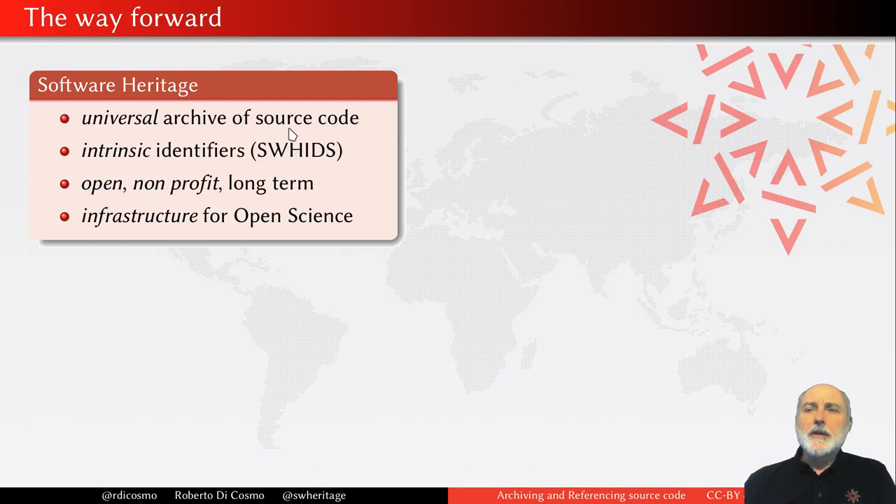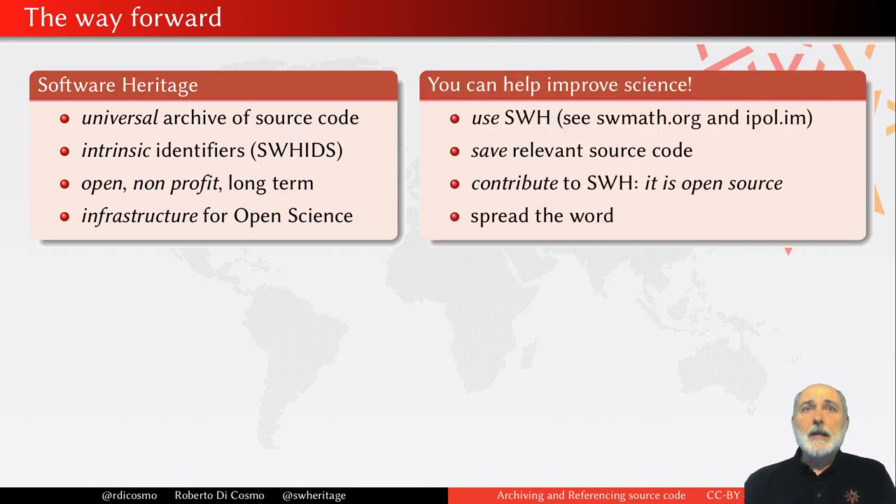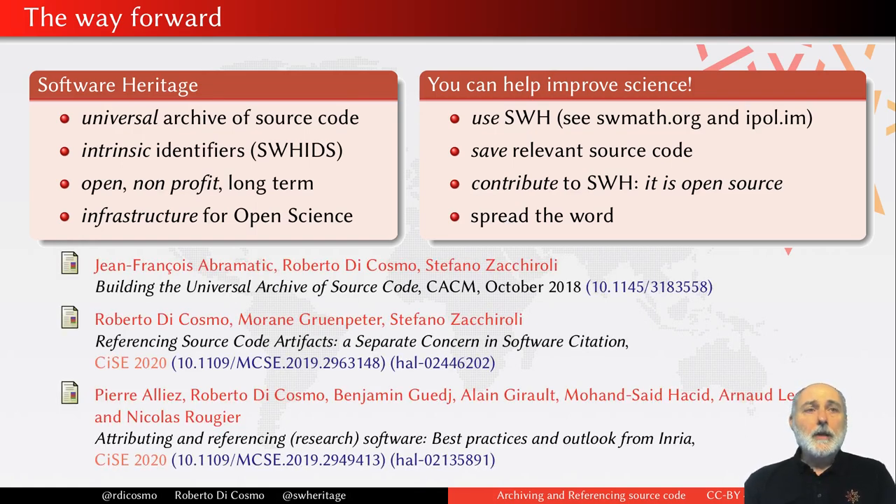I hope to have convinced you that Software Heritage is special: it's a universal archive, it provides intrinsic identifiers, it's open, non-profit, long-term, and it's an infrastructure for open science. You can help — use Software Heritage in your articles, conferences, journals, and proceedings. See what the people in JOSS or IPOL are already doing, and do the same in other conferences. If you find software which is not saved already, please trigger the archival of the software in our archive. You can contribute to Software Heritage — everything is open source. And just spread the word: tell other people about what is going on. Thanks a lot for listening.